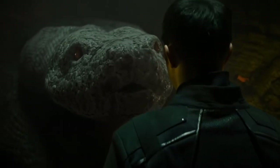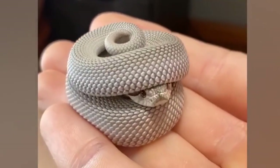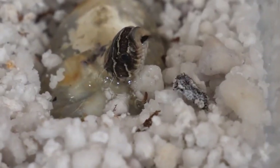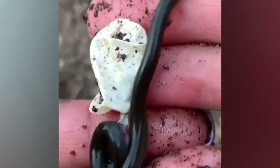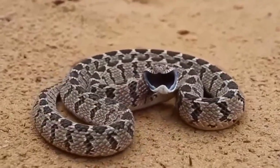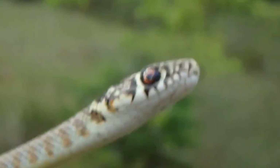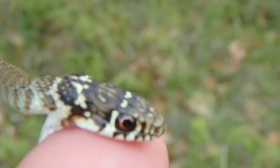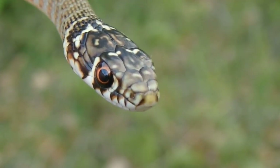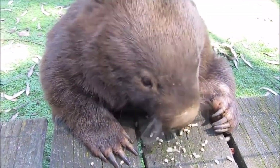We don't blame you if you're terrified of fully grown snakes — in fact, we wouldn't blame you if you were afraid of the tiny ones. But we might judge you if you said they weren't cute, because look at how cute they are. Some people believe that newborn snakes are more deadly because they won't control how much venom they inject, or because the venom is more concentrated. Both of these assumptions are wrong, but baby or not, you don't want to give them a reason to bite you, as they do have venom to inject.